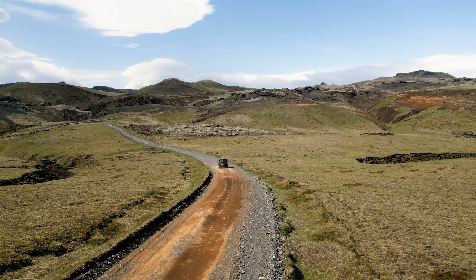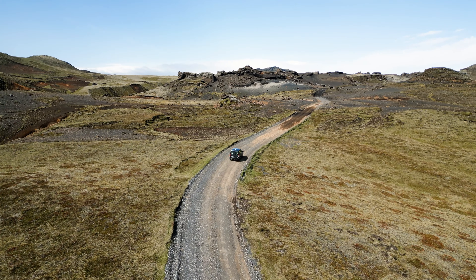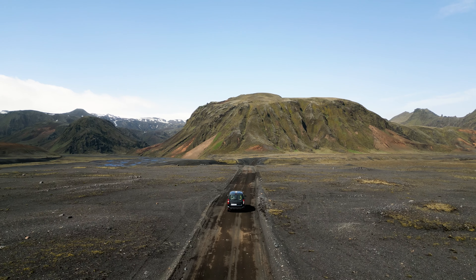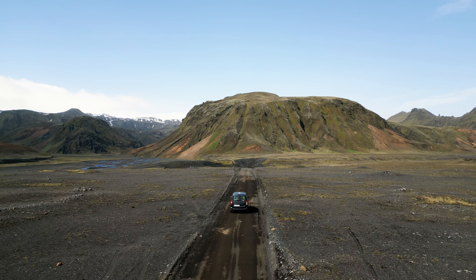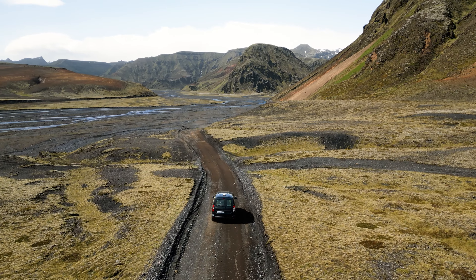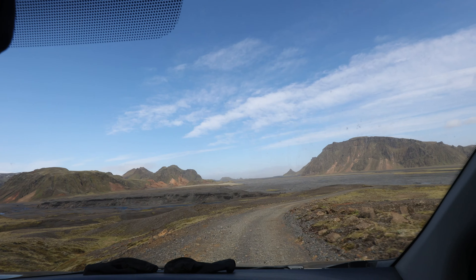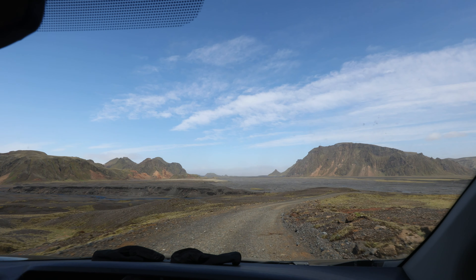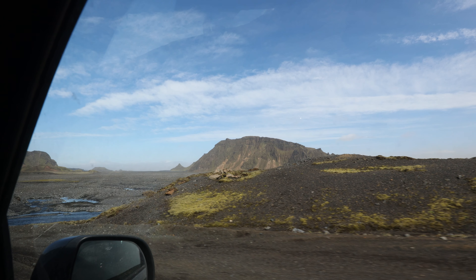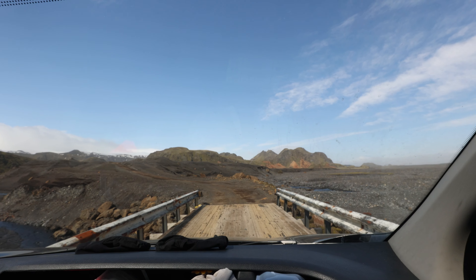Iceland's ring road is full of iconic stops and unbelievable views, however if you venture a little further off the beaten track away from the main tourist circuits it opens up an entirely new adventure — stunning landscapes all to yourself. Some inland areas can be tricky with F roads and river crossings, but this location is easily accessible by two-wheel drive and gives you access to landscapes and hiking trails you won't see on the main road. If you're looking to explore a more unique side of Iceland without the hassle of F roads, then Fatgill should be on your list.